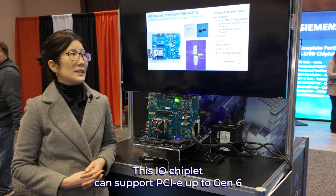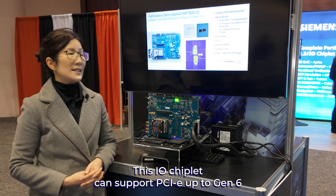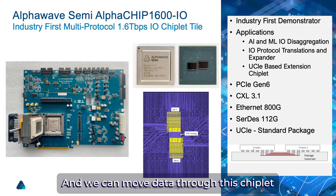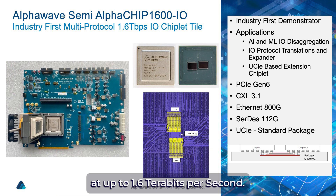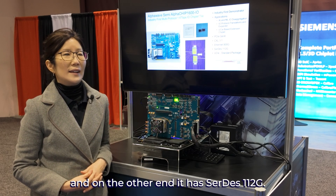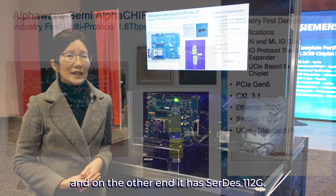This I.O. chiplet can support PCIe up to Gen 6, as well as CXL 3.1 and Ethernet 800 gig. And we can move data through this chiplet at up to 1.6 terabits per second. This is over UCIe standard package, and on the other end it has CERTES 112 gig.